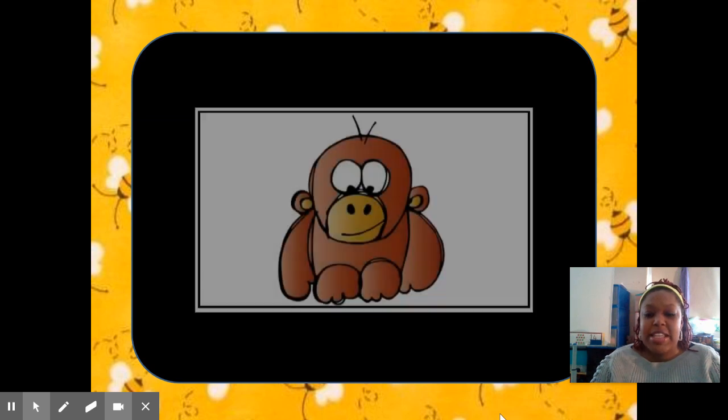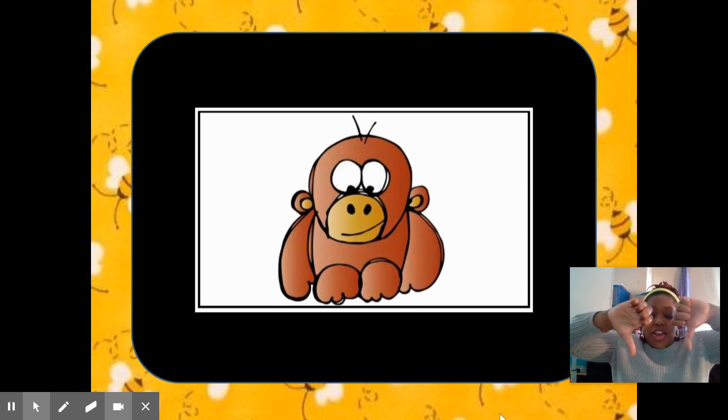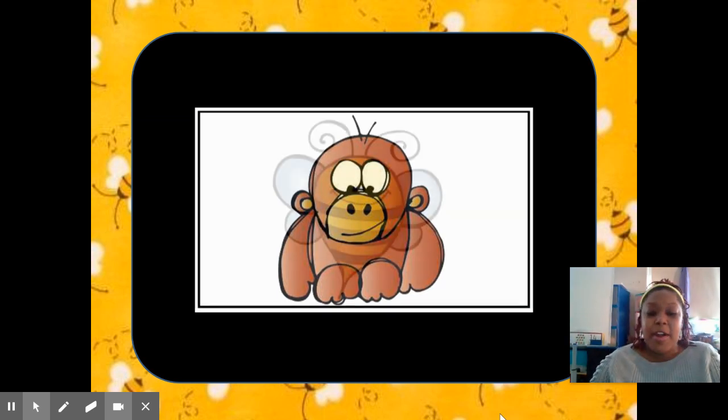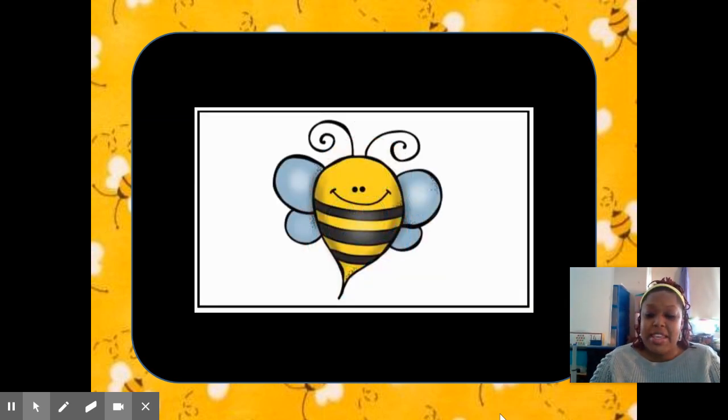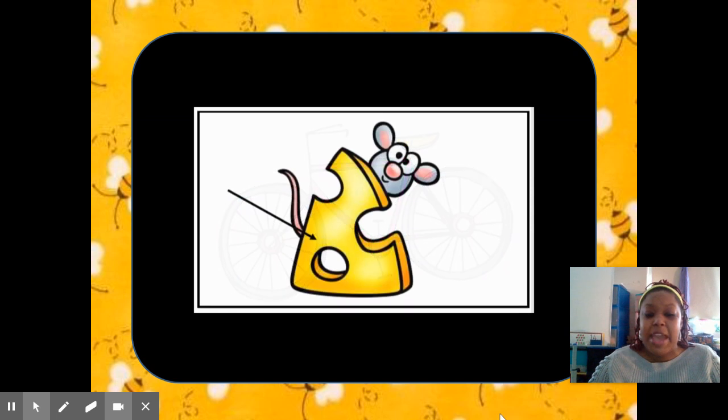So first word is ape. No, we do not hear the long E sound in ape. Next word, B. Yes, we hear the E sound in B at the end of B. Now next word is bike. No, we do not hear the E sound in bike. What about cheese? Yes, we hear the E in cheese.